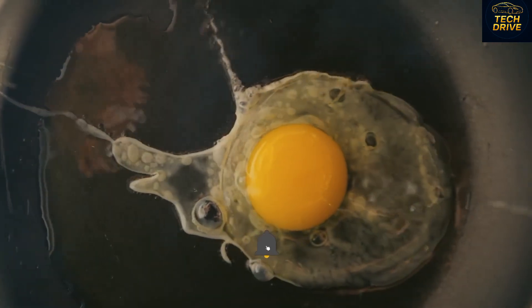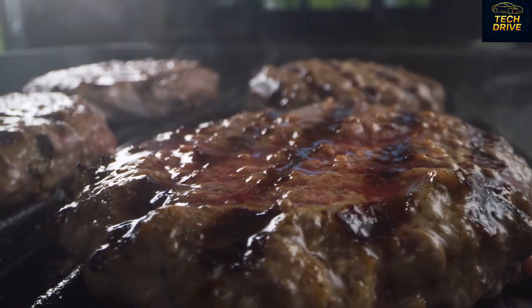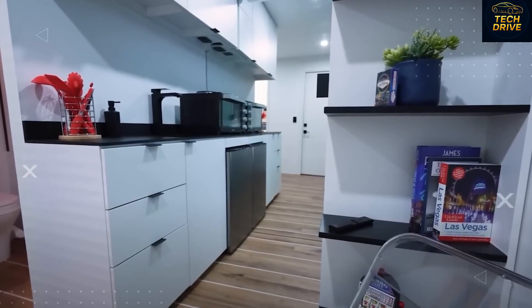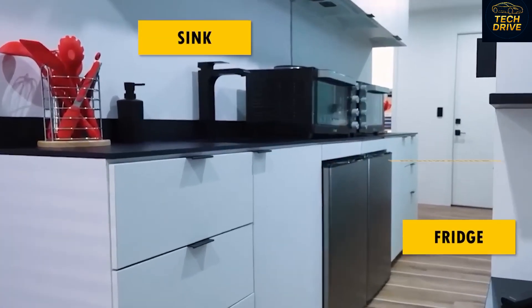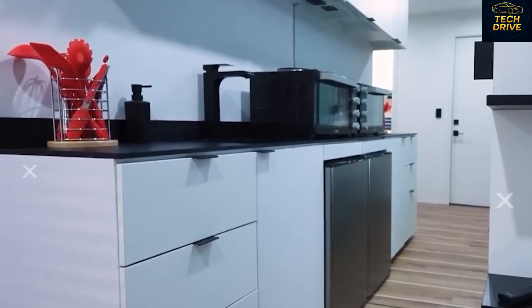Just beyond the living area, you'll find something that surprises almost everyone — a real, fully functional bathroom. It's compact, yes, but the way it's designed is incredible. The frosted glass doors allow light to pass through while keeping your privacy intact. Inside, there's a rain-style shower, a modern sink with a mirrored cabinet, and a sleek toilet — all crafted from premium, easy-to-clean materials. It looks like something you'd find in a luxury apartment, not a small portable home.